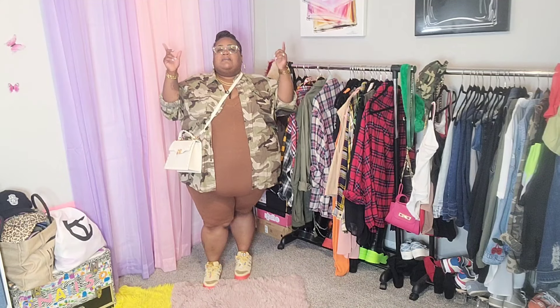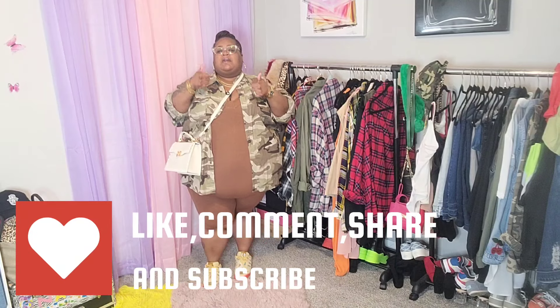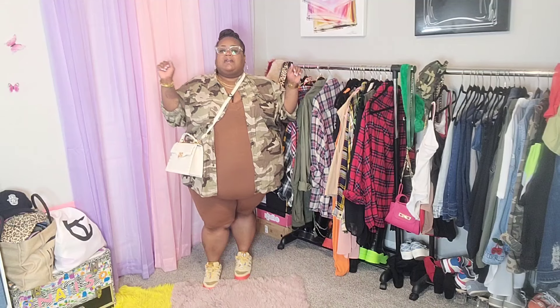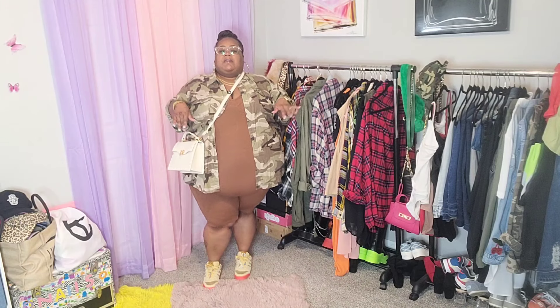Before we get into the video, make sure you do like, comment, share, and subscribe to the channel, and never forget to tell a friend to tell a friend about Queen and Shell. But we're gonna get right on into these looks.